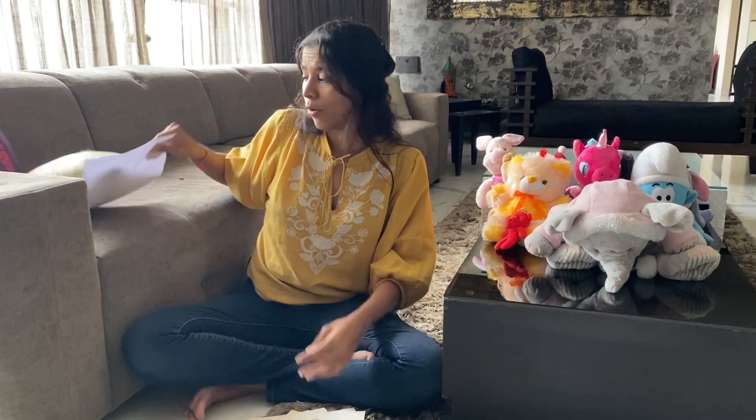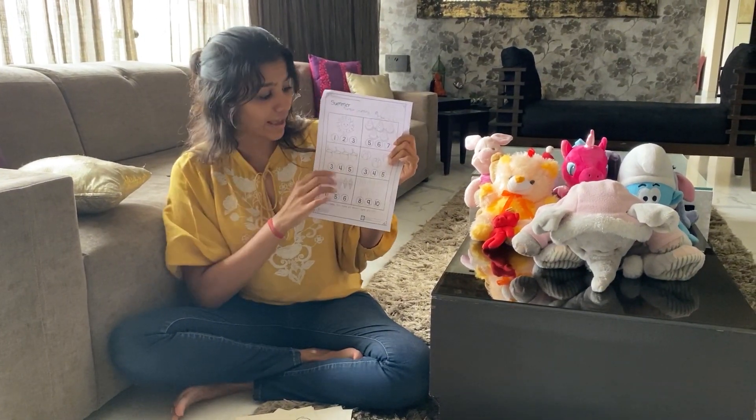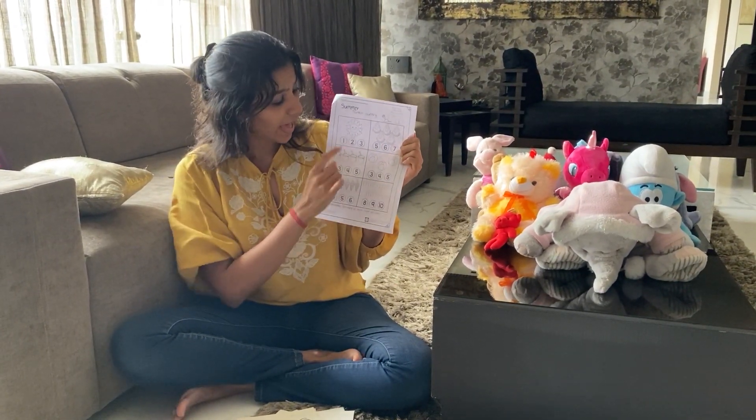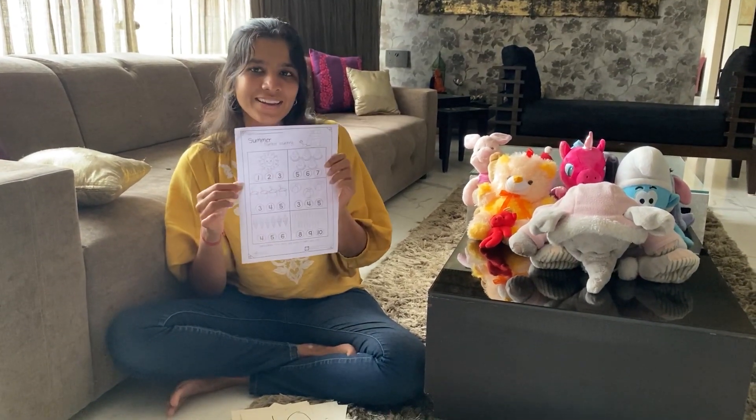Now your task: there is a sheet provided which you can either print out or draw. You have to color the numbers, so complete it. Thank you.